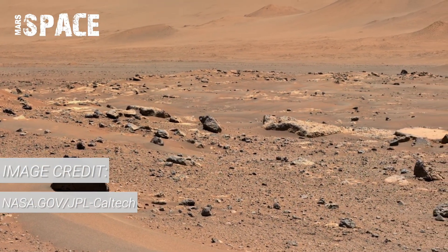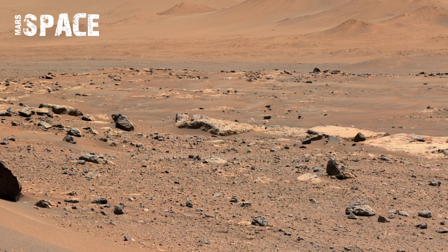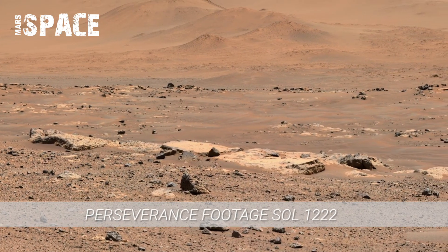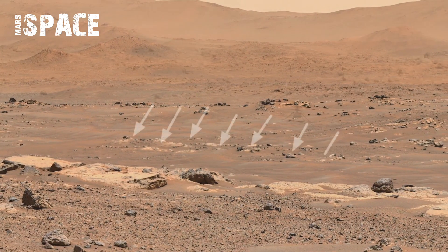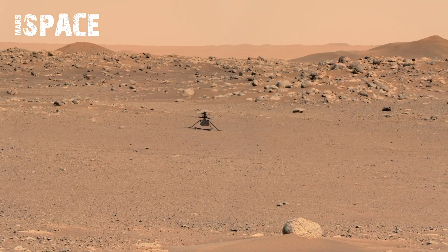On Sol 1222, imagery shows a sweeping Martian horizon from dusty plains to distant ravines. Perseverance's Sol 1222 footage offers one of the clearest looks yet at Mars' rocky terrain. The video provides fresh data to guide future Mars sample-return missions.